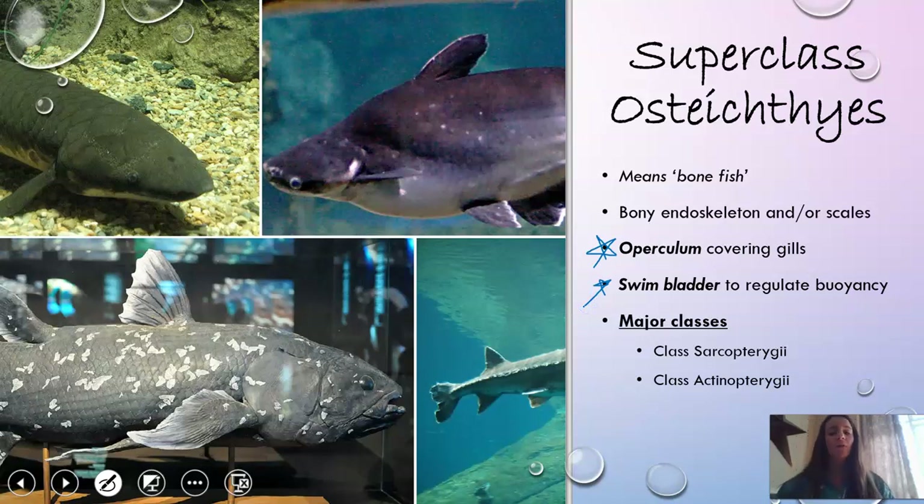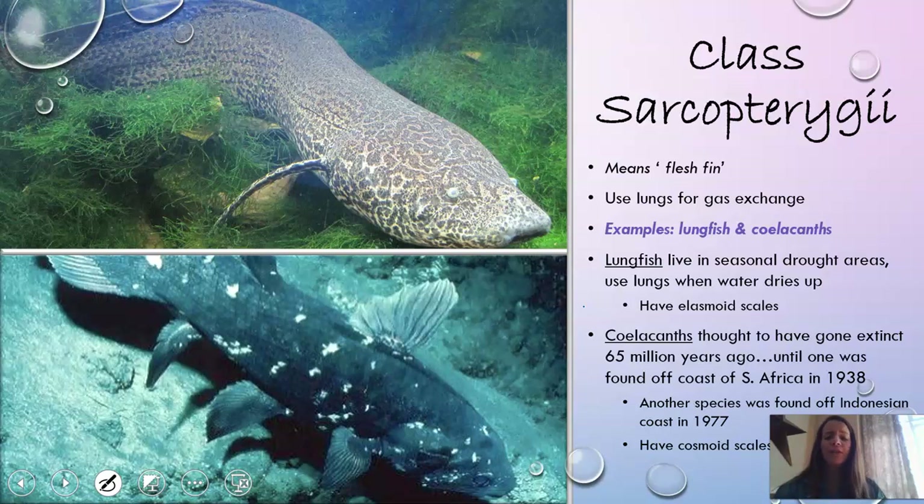Within this superclass, there are two major classes we're going to talk about: Sarcopterygii and Actinopterygii. First up, Sarcopterygii. This is really the only time we're going to talk about these fish, because most fish we know and think of are not in this class — they're in Actinopterygii. The name itself means 'flesh fin,' so these fish have fleshy fins and can actually kind of move on water or on land. They also use lungs for gas exchange.